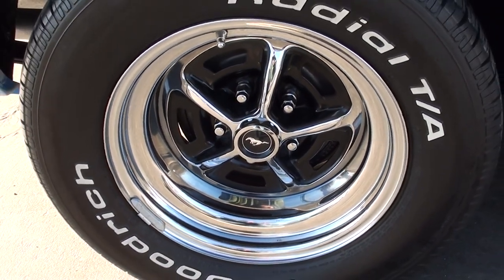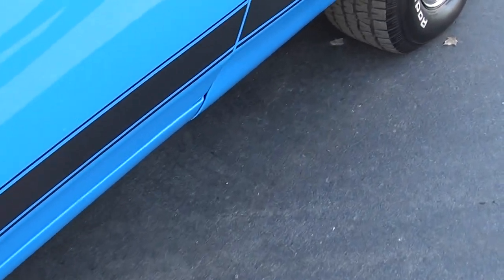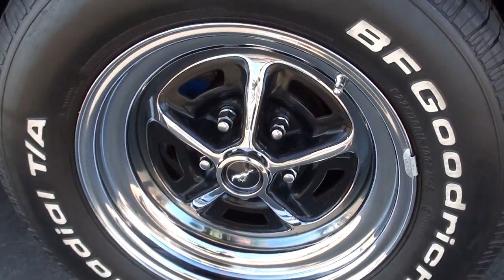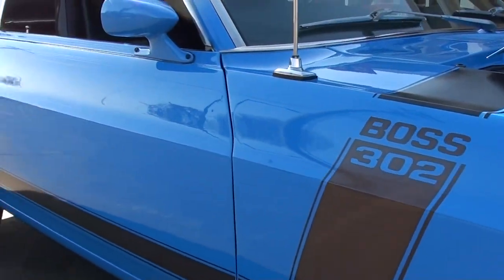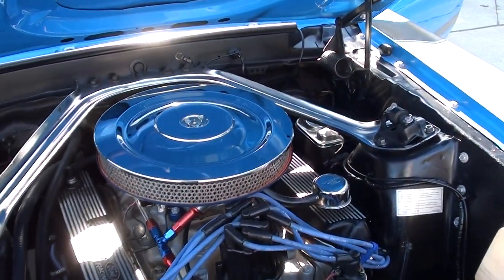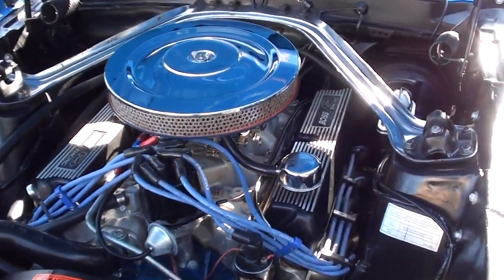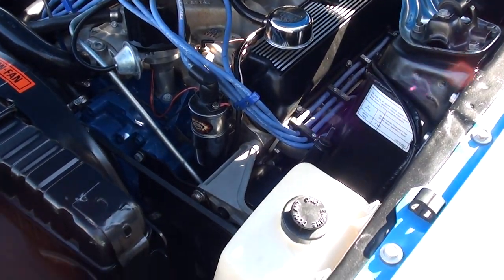This is a fun car to drive. When Jay fires it up you'll hear it's got some rumble to it — this car is fun to bang the gears in. It's got the front disc brakes, dual sport mirrors. It's a mild-built 351 with a four-speed manual trans. It's got a Holley dual-feed four-barrel on an Edelbrock intake.